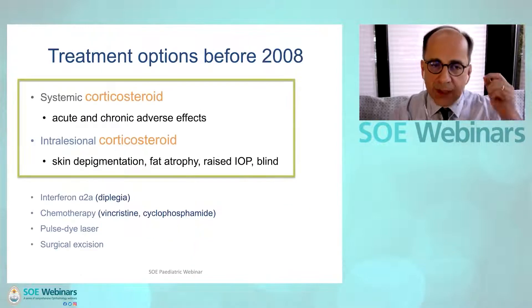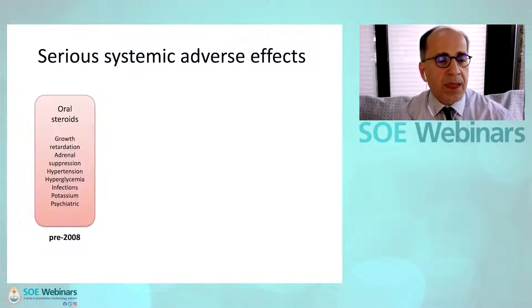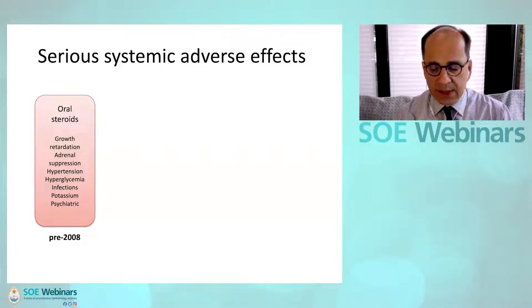The mainstay treatment until 2008 was corticosteroids — systemic or intralesional — but corticosteroids are frequently associated with side effects, some of which can be very severe as listed here.